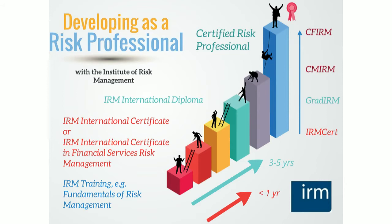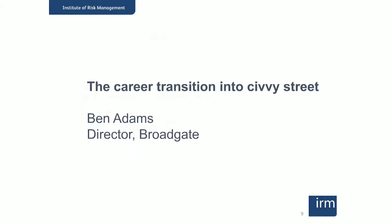That's how the qualifications fit together and the career ladder that people will climb. Now we're going to hear from some experts about their experience and how all these things apply to people in the military. Ben Adams is a specialist recruitment expert from Broadgate Search, and he's going to talk about the transition from a military career into a civilian career and how risk management might be a very transferable skill.